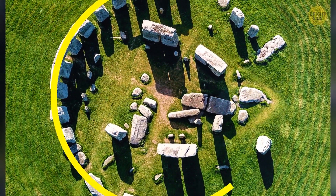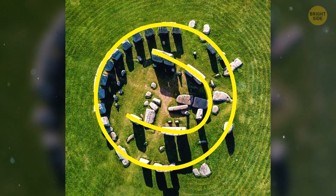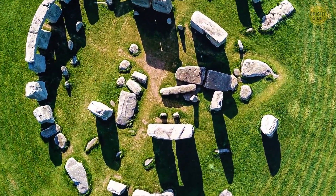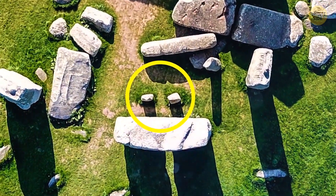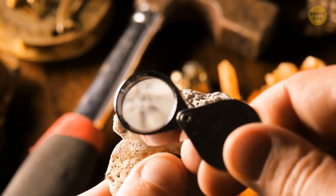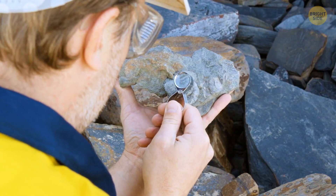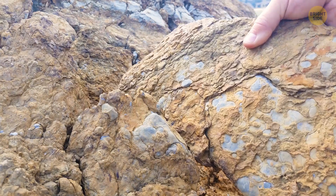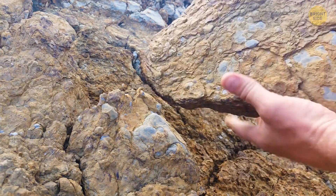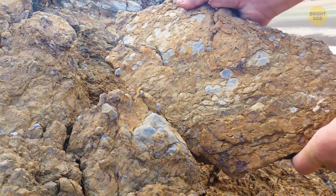They make the outer circle of Stonehenge, together with a horseshoe-shaped inner ring. Near the center of the monument, there are smaller rocks known as bluestones. The team traced the origins of the bluestones all the way to Wales. They also discovered that the sarsens share a common chemistry — over 99% silica — with trace elements. Two sarsens were different from each other and also different from the main cluster.